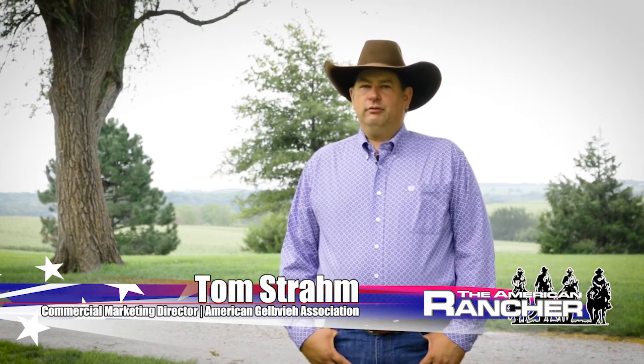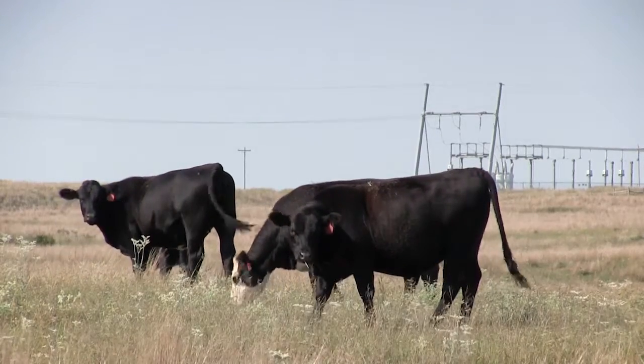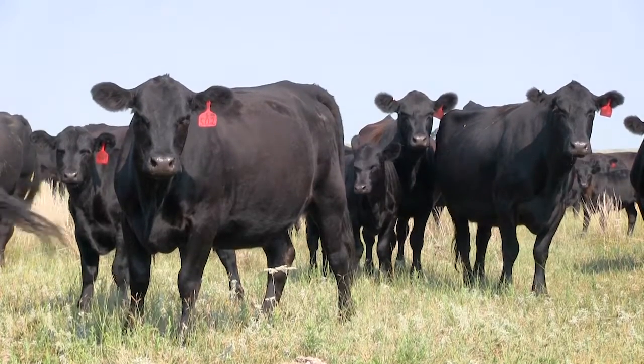Welcome back to the American Rancher. For years the hybrid vigor of crossbreeding has given a powerful advantage to the beef industry, and for good reason. Early on, the American Gelbvieh Association recognized how well Gelbvieh genetics fit into a crossbreeding program and created Balancer — a trademark name for registered hybrid beef cattle. A Balancer is a superior cross between Gelbvieh and black or red Angus. In the late 1990s they began to register Balancer cattle — a minimum of 25% Gelbvieh up to 75% Gelbvieh, with the offsetting percentage being either Angus or red Angus. Gelbvieh cattle offer the most complementarity to the British breeds.